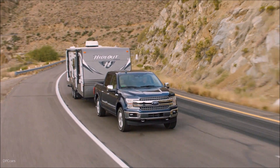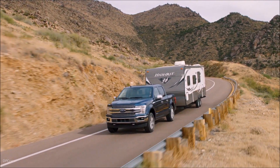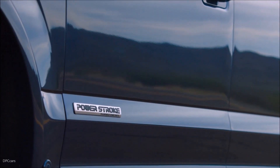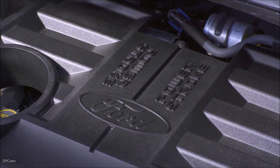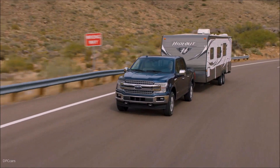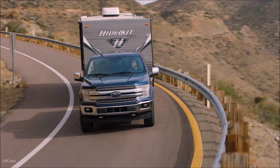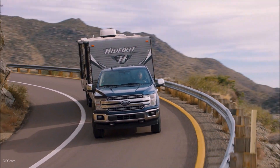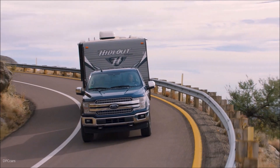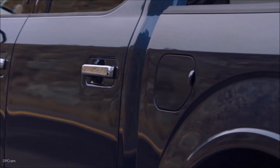Full-size diesel truck fans have reason to celebrate this year as Ford, America's truck sales leader, delivers the first-ever F-150 Power Stroke diesel, with a targeted EPA-estimated 30 MPG highway rating, a best-in-class 11,400 pounds of towing capacity and 2,020 pounds of payload capacity, plus best-in-class diesel 250 horsepower and 440 pound-feet of torque.